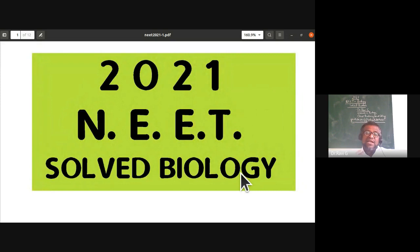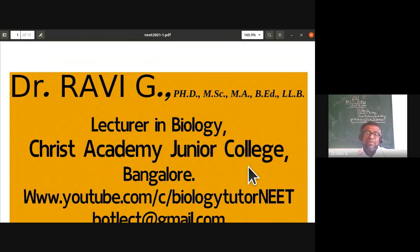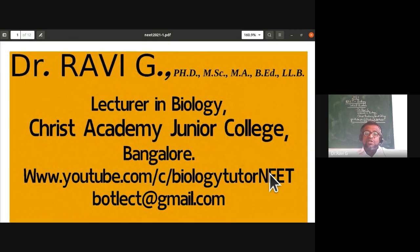All questions were from within the NCERT syllabus, with two or three questions slightly outside. One question was asked from the type study of cockroach and one from earthworm. I'm Dr. Ravi, lecturer in biology at Christ Academy Junior College, Bangalore. You can watch more solved question papers of NEET and Karnataka CET examinations on my YouTube channel, youtube.com/c/biologytutor NEET, or email at botlect@gmail.com.